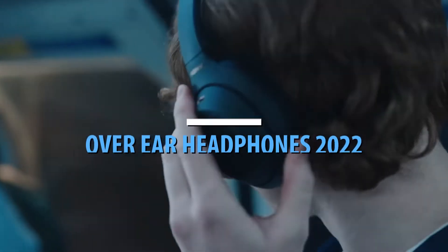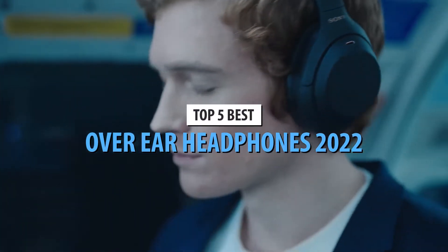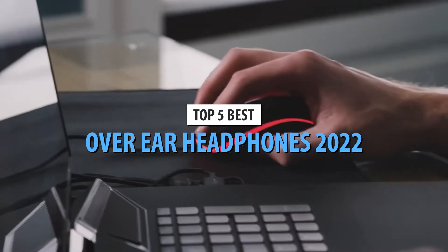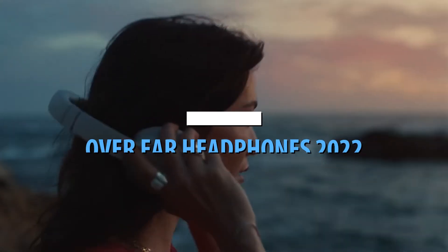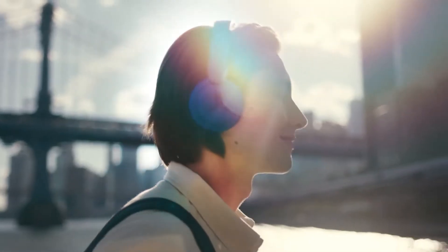What's up, guys? Today's video is on the top 5 best over-ear headphones in 2022. Through extensive research and testing, I've put together a list of options that'll meet the needs of different types of buyers. So, whether it's price, performance, or its particular use, we've got you covered.